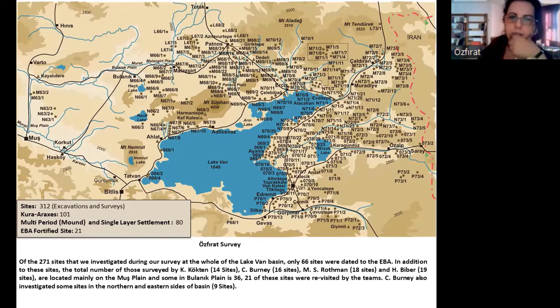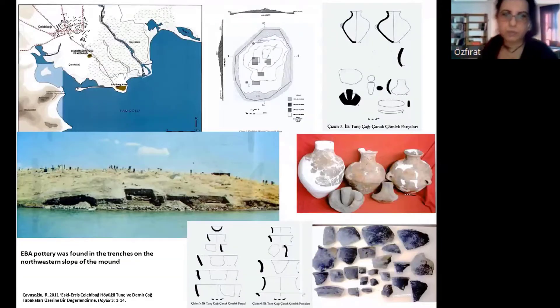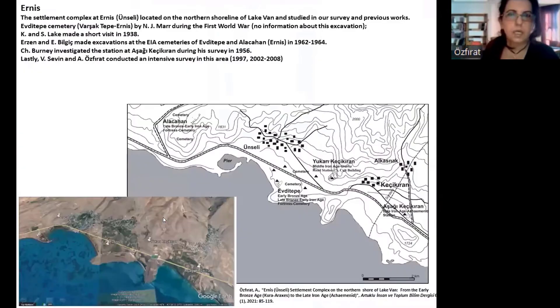Charles Burney also investigated some sites in the northern and northeastern parts of the basin. Most of the EBA sites are located in the Lake Van Basin, and 100 sites belong to the Kura-Araxes tradition, for a total of 312 sites. The Kura-Araxes Mount is located on the northern shore of Lake Van Basin, at the confluence of the Zilan River, where the Selçuk Cemetery lies. It was excavated by Abdusselam Uluçam in the early 1990s. EBA pottery from Kura-Araxes was found in the trenches on the northwestern slope of the mount.